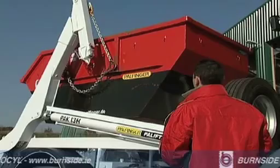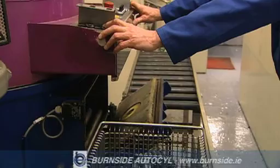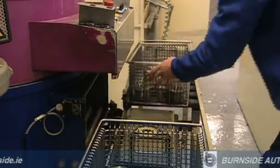In keeping with its attention to detail, every component part of the cylinder is rigorously cleaned in the assembly cell, directly prior to assembly, in order to eliminate any possibility of contamination.